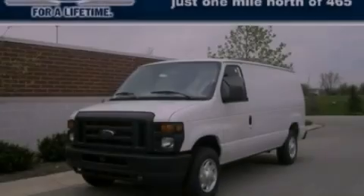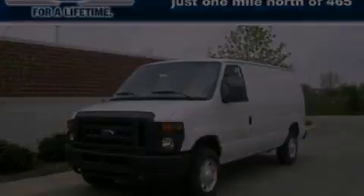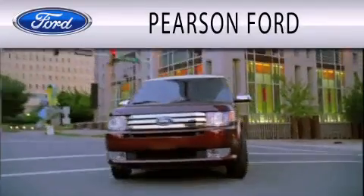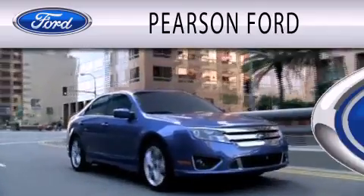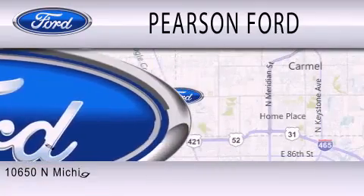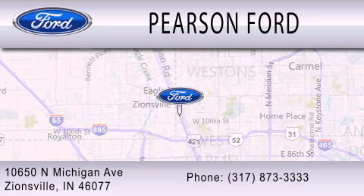Call now to find out how you can own this breathtaking vehicle. Pearson Ford is dedicated to doing everything possible to ensure that the experience you have selecting your next vehicle is as pleasant as possible. We're located at 10650 North Michigan Road in Zionsville.